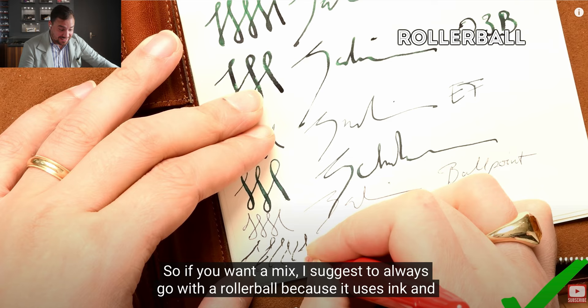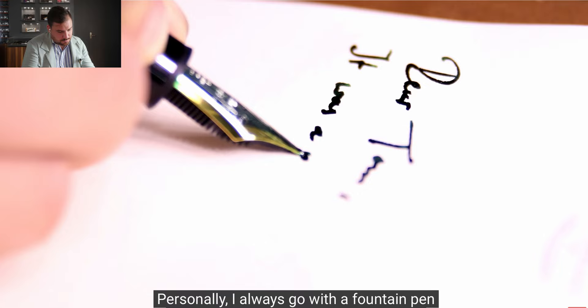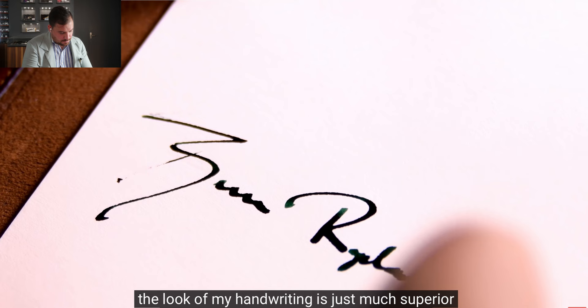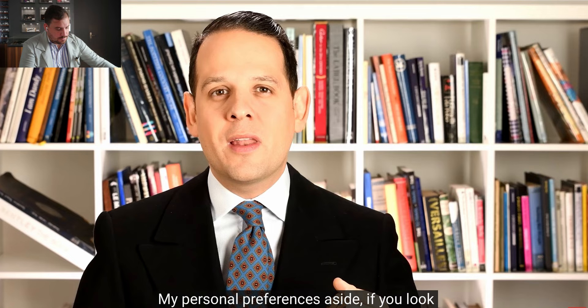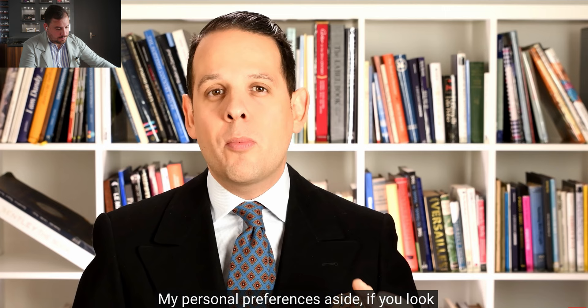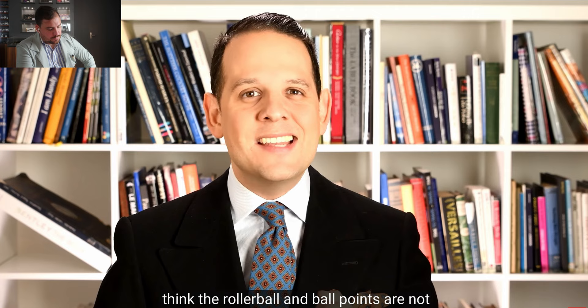Beyond that, a ballpoint just doesn't feel the same. Writing with a Montblanc ballpoint, a Faber-Castell Graf, a Caran d'Ache, or a Montegrappa ballpoint is a completely different feeling. If you want a mix, I suggest going with a rollerball — it has a ball like a ballpoint but rolls much more smoothly and is more comfortable to write. Personally he always goes with a fountain pen even on planes because the handwriting looks much superior and has a very different character.